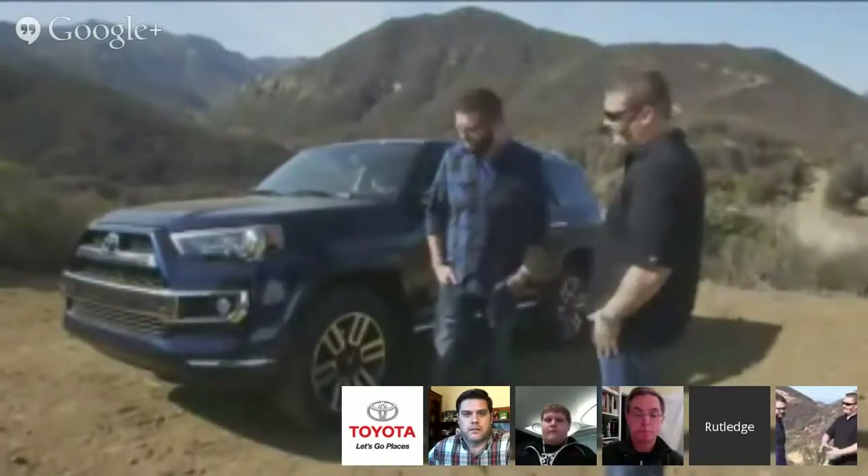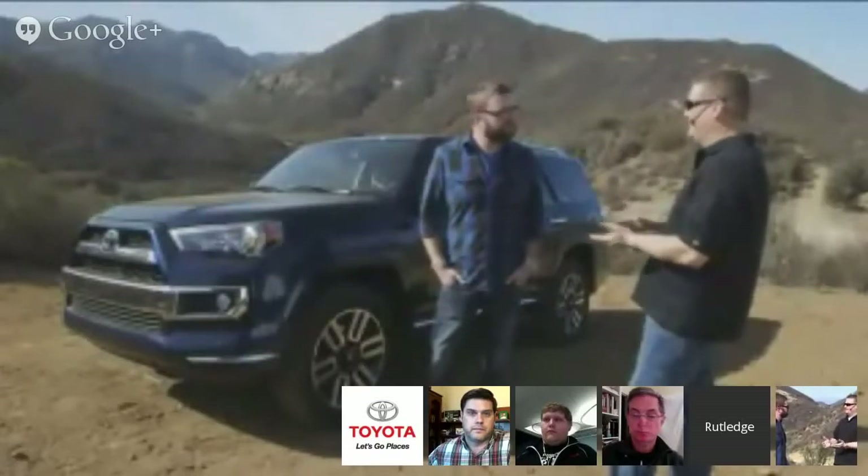I've got a question about the enhancements that have been made for 2014. What are the biggest enhancements to the 4Runner for 2014? You can tell this thing looks totally different. Some of the biggest changes are, obviously, to the front end. We made big changes to our Limited, our Trail, and our SR5 model, to differentiate the different grades.